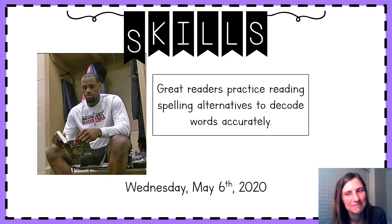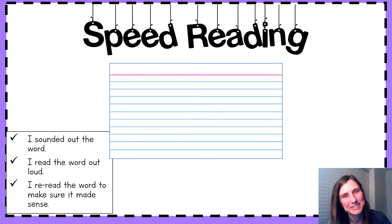You ready? So to do this today, we're gonna do some speed reading. First, you're gonna sound that word out. Then you're gonna read it out loud. Then you're gonna reread the word as a whole word to see if it makes sense. All right, scholars, let's get started.